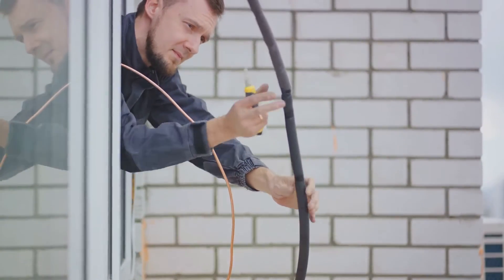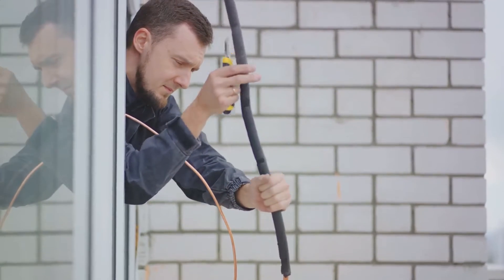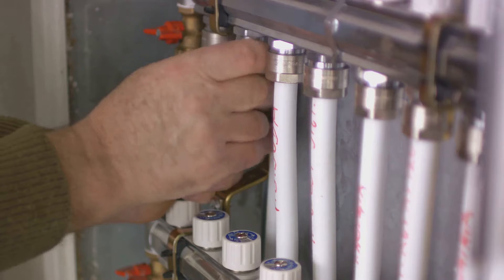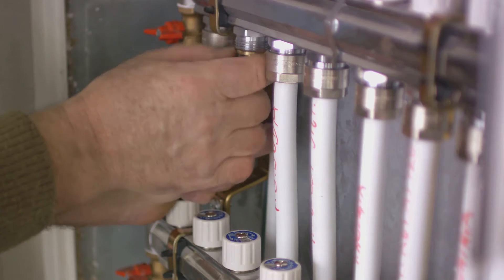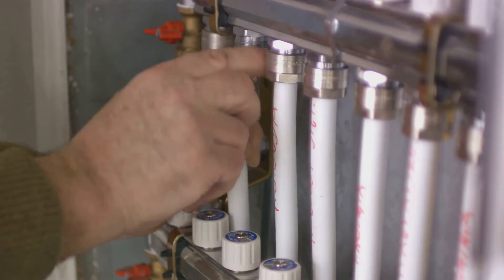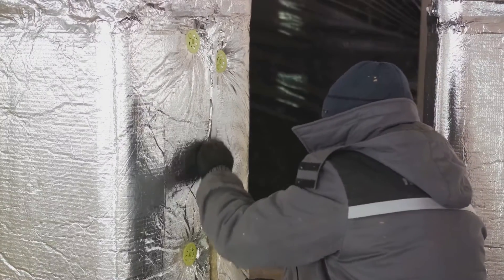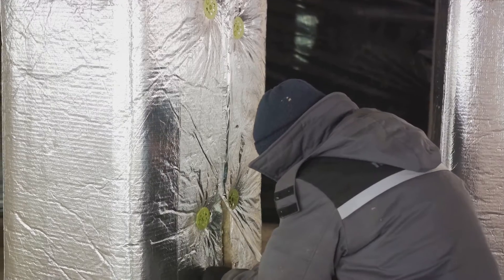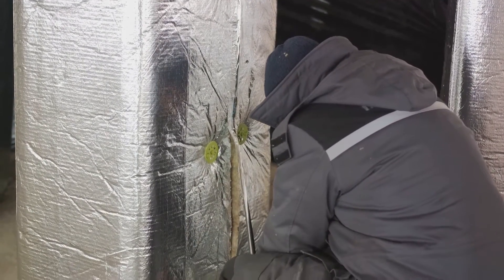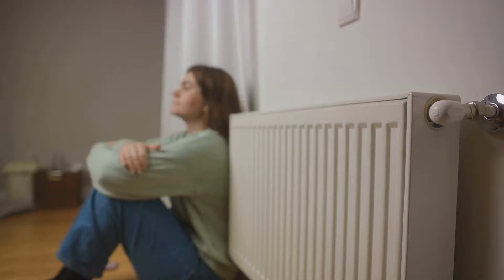Air source heat pumps extract heat from the outdoor air, making them efficient for milder climates. Ground source, or geothermal, heat pumps harness the stable temperature of the earth, making them more efficient, albeit at a higher upfront cost. Water source heat pumps draw heat from a body of water such as a lake or a pond, providing a consistent and efficient source of heat.